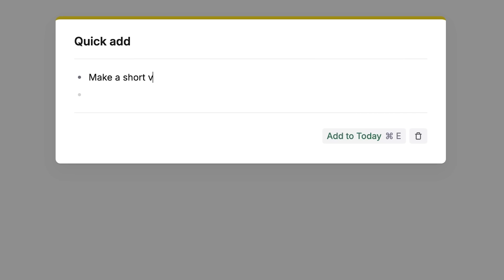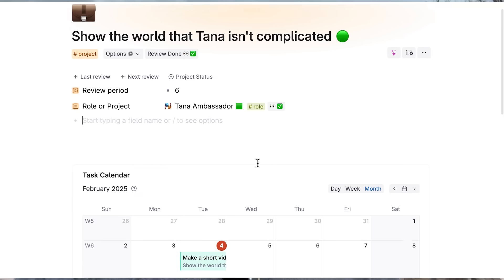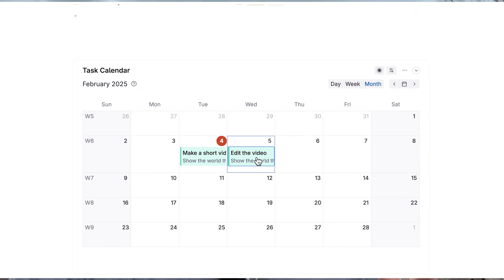But here is the secret: almost anything in TANA boils down to just three things. Capture what matters using super tags and fields. Surface it when you need it with smart searches. And let TANA do the heavy lifting. Once you master these fundamentals, the learning curve disappears.